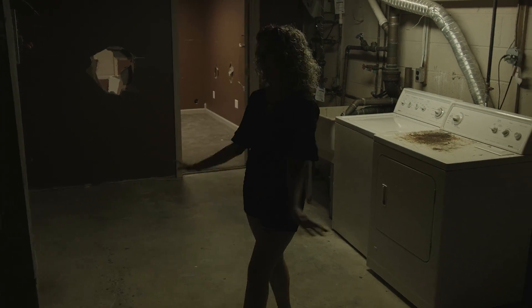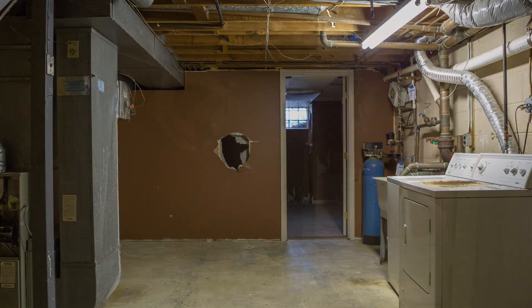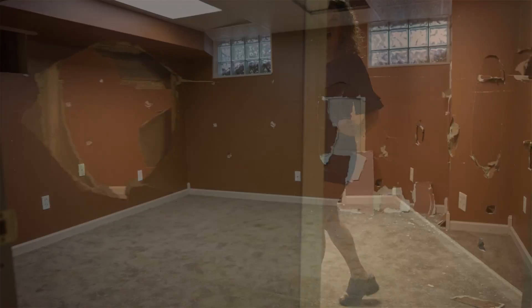So here we are in the basement. You can see this part is completely unfinished. We plan to put an office in here.